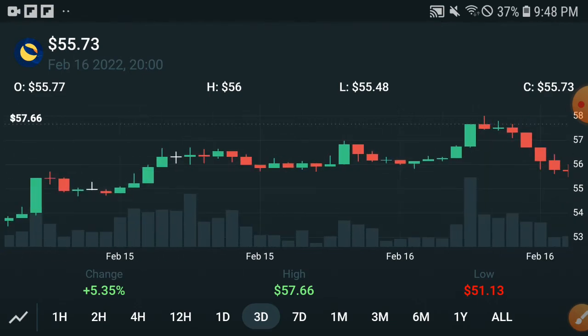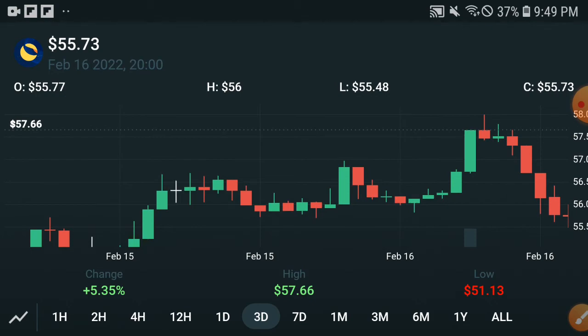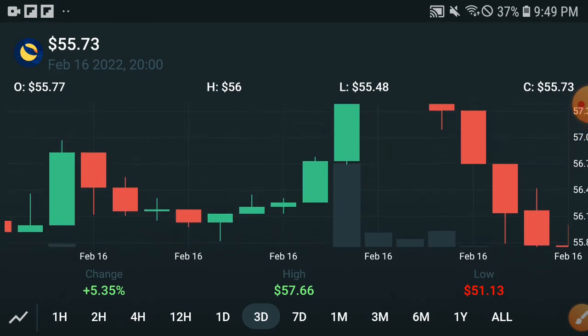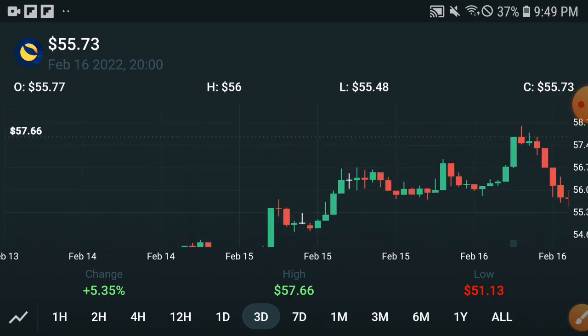My advice and opinion for all of you is: don't start selling if they temporarily dump down. That does not mean you should start selling. For example, right now the candle is going red and going down — this does not mean you start selling. My advice is for all of you to please hold and ignore this temporary dip. I am sure that in upcoming days the price will pump more.